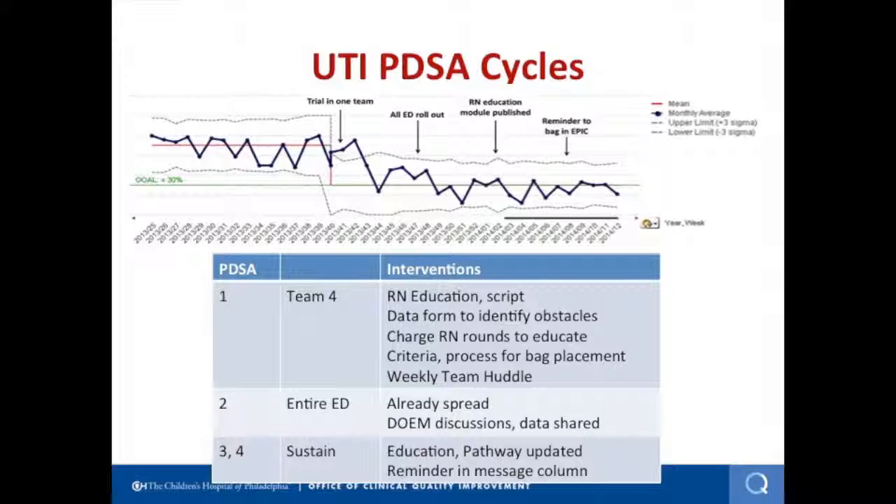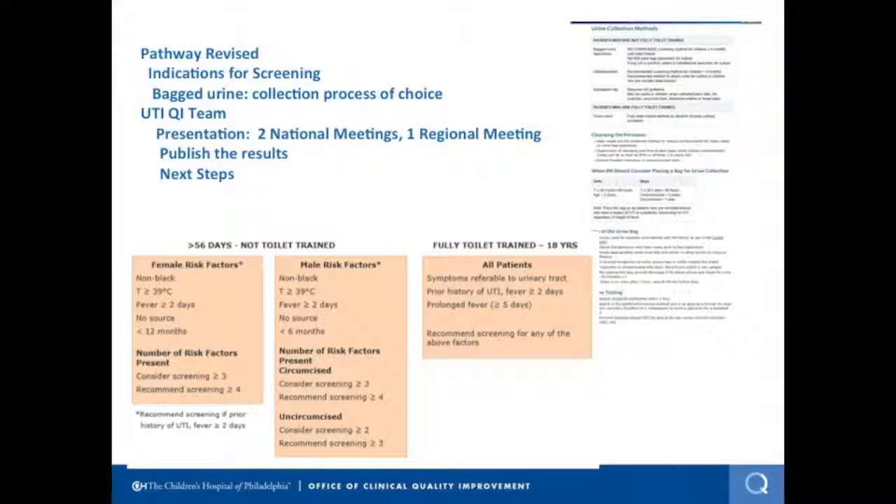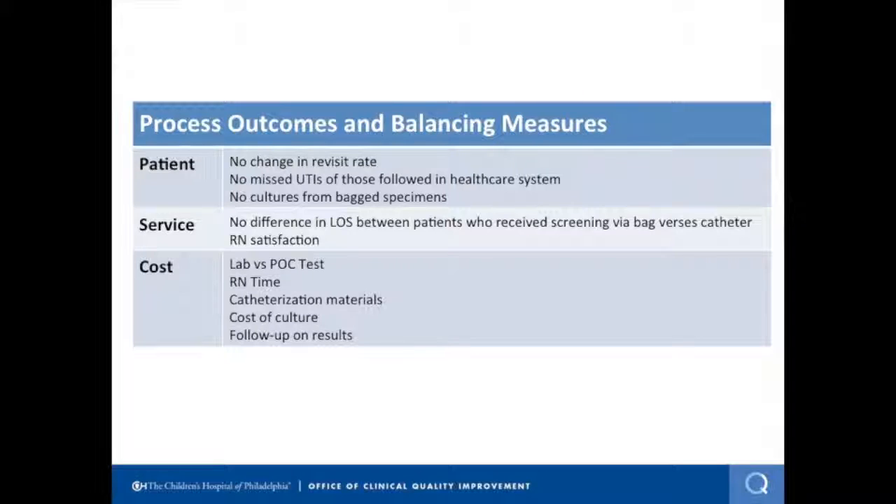You can see we were going in the right direction over time and decreased our catheterization rate over a three-month period. The first PDSA cycle was in a small area, which showed a dramatic reduction in catheterization. We continued to do more education, and when we rolled it out, we had already had some herd effect spreading throughout the ED — because again, nurses would rather place the bag than do the cath. We spread it out into the entire ED, and over a three-month period reduced the catheterization rate from 70% down to between 25% and 27%, which has been sustained since we did that work a year ago. We then went back and changed the pathway and updated it with the new process. Looking at patient outcomes, we made sure no one was having revisits for urinary tract infections that were potentially missed on the first visit, and we didn't see any missed UTIs in our healthcare system.